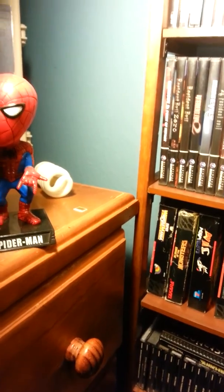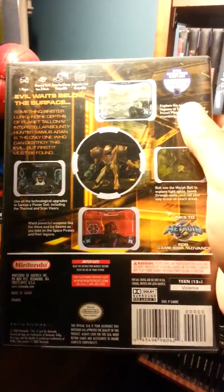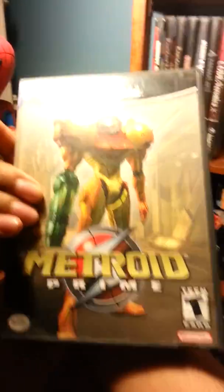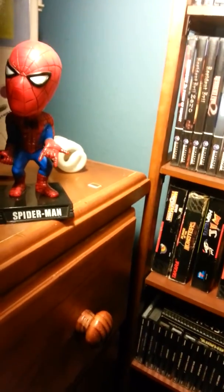Another game is Metroid Prime. I found this at a yard sale — really good game. I played it back in the day, remember playing it for quite a bit. Need to get back and play it again; I don't really remember much about it but I do remember it was good.